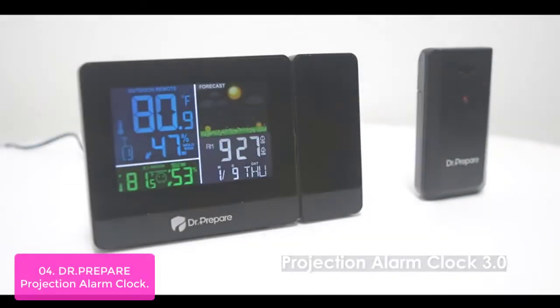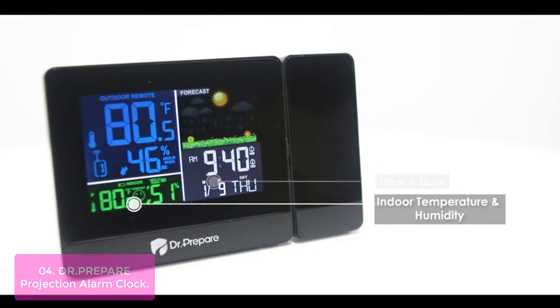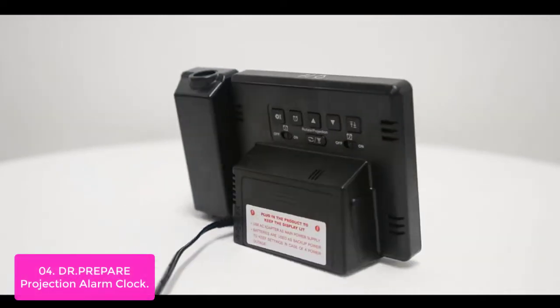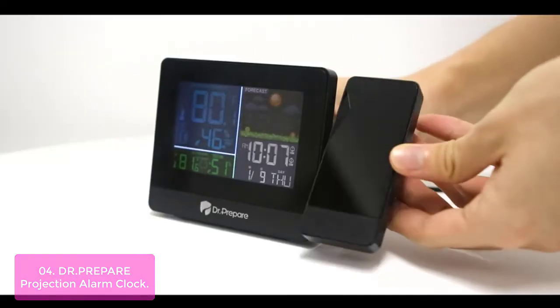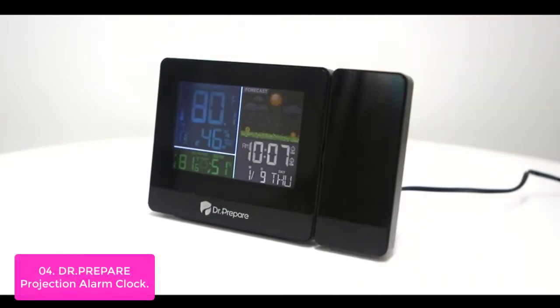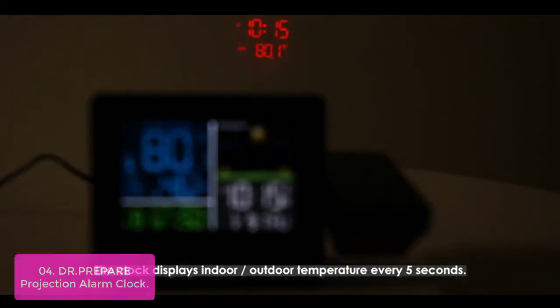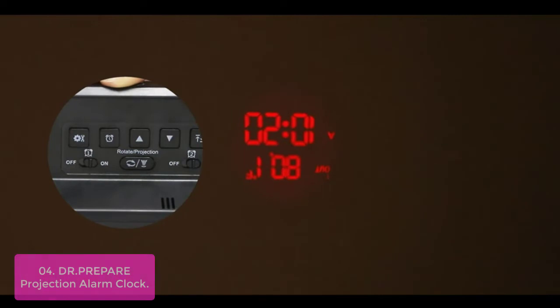List number 4: DR. Prepare Projection Alarm Clock. The DR. Prepare Projection Alarm Clock is a gadget that helps you wake up and stay on top of your health. Designed to fit right in on your nightstand, this personal health assistant projects time and temperature onto the ceiling or wall to help you keep track of what you need to do each day or night. You can either flip the projection 180° or swing the projector to and fro 180° to obtain all the information you need without glasses or contacts.